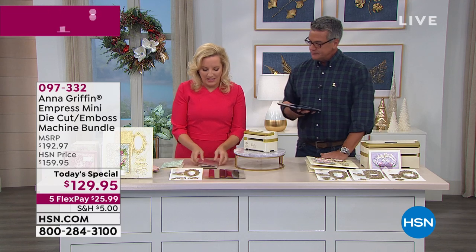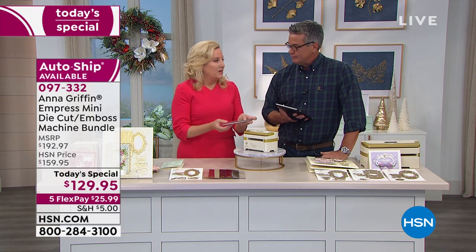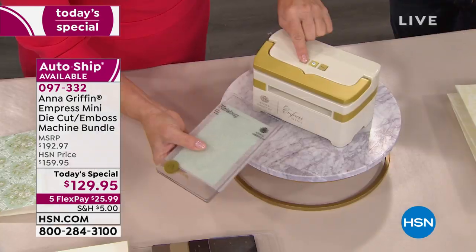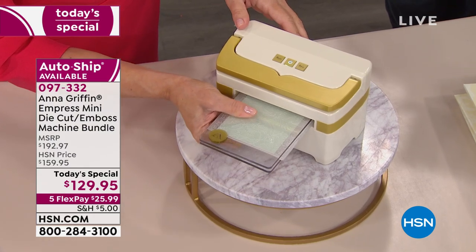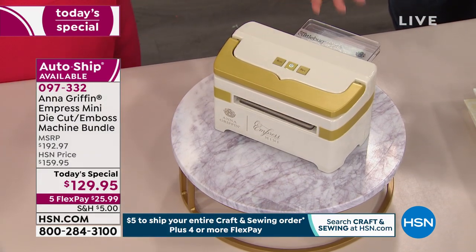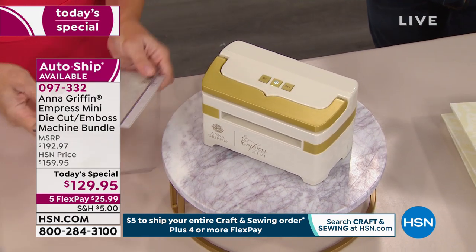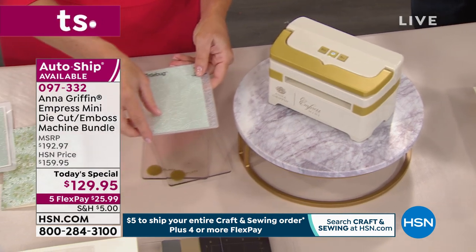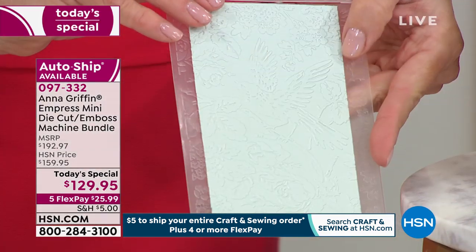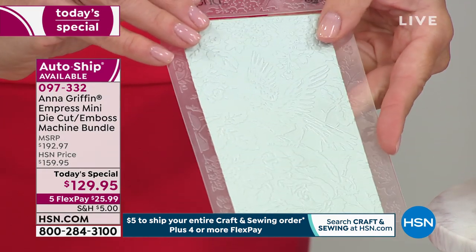So, embossing — we were working on this machine for the better part of last year and the earlier part of this year, and it was saved for just today. This is the perfect gift for the crafter in your life. It's the world launch — you can't find it anywhere else. 129 is our offer, it's $30 off today. You get it on $25 FlexPay. Remember, $5 to ship all your crafts.